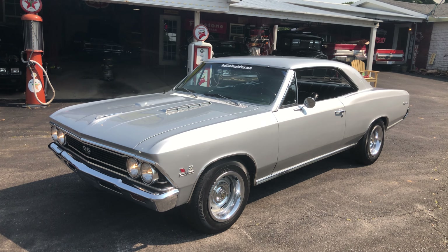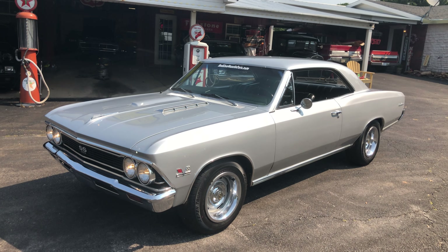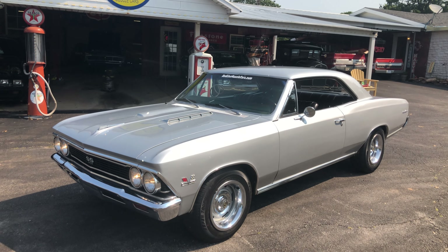Hey everybody, this is our 1966 true 138 SS Chevelle — factory 396, 350 horse, four-speed car.